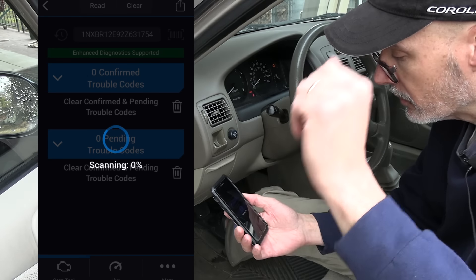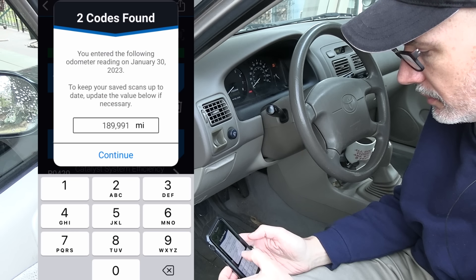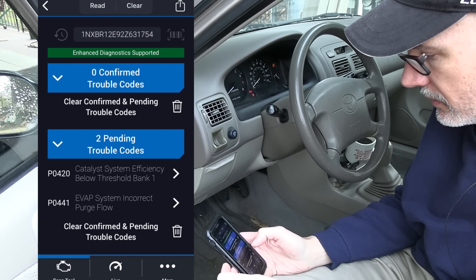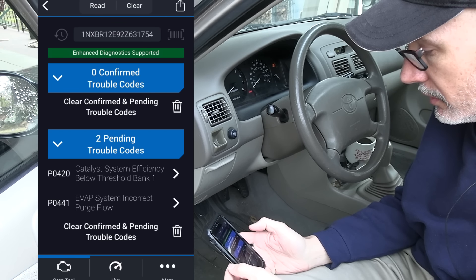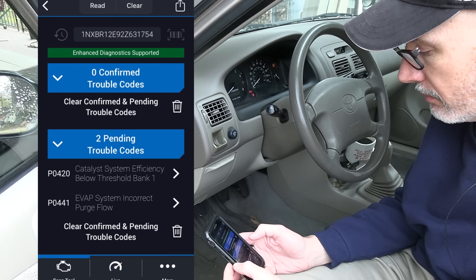We got two codes found scanning all system modules — zero confirmed trouble codes. So we don't even have that thermostat code at the moment.